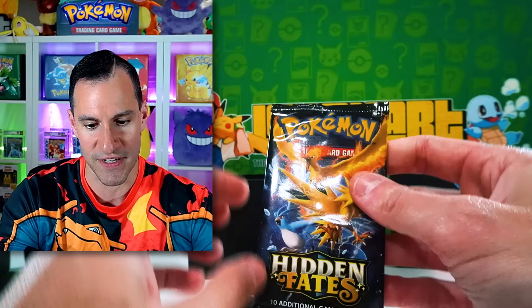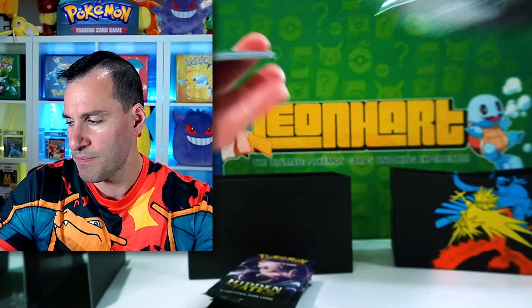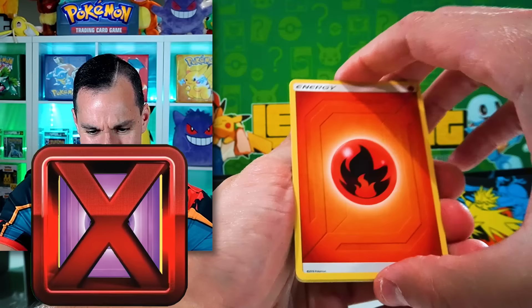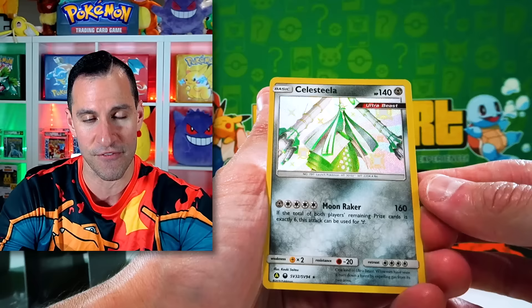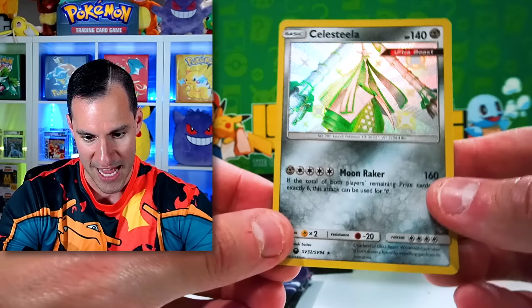Yeah, it became such a popular set — it still is a very popular set as well. And one specific memory that holds special to me: we have our first shiny of the day — a Celesteela and a Mew shiny. So that does count. The shiny vault shinies will count, regardless of if they're crazy expensive or not.